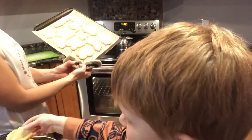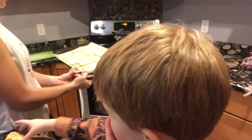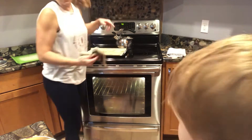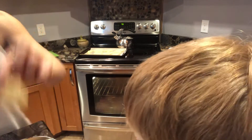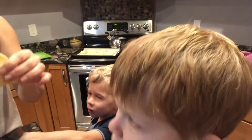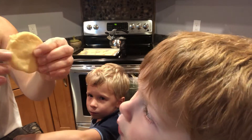Take these out — kind of hard to see in there. We'll let these cool a little bit. The other ones I let cook till they were brown, like a little bit brown, so you can see. But if you break it, they're kind of hard, which is fine.